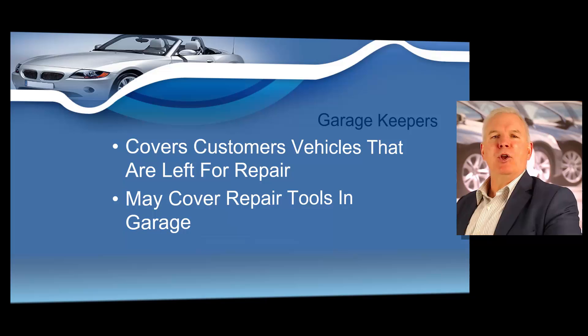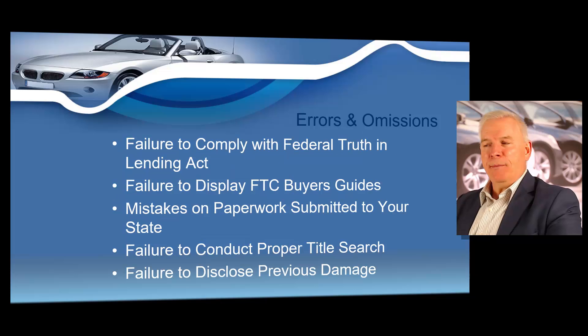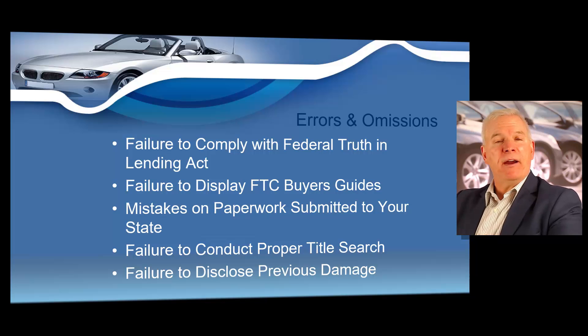Another type of insurance is garage keepers. This covers vehicles owned by a customer that's leaving their vehicle with you for repairs. So if you maintain a garage, you definitely need garage keepers insurance. Errors and omissions insurance covers a dealer that failed to comply with the Federal Truth in Lending Act, or maybe made an error in paperwork submitted to the Department of Motor Vehicles, or maybe failed accidentally to disclose prior damage during a title search. It can be very advantageous to have errors and omissions in the business you're getting ready to start.